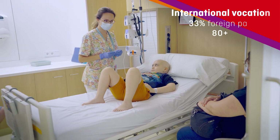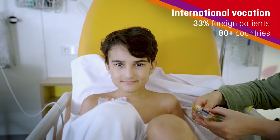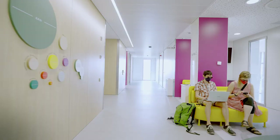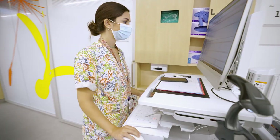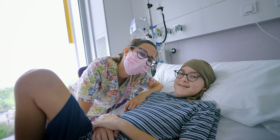All this happens every day in a place where people come from many countries, cultures and backgrounds. A place where all the teams work non-stop to make sure our stay is as short and positive as possible. This is our model for treating childhood cancer, and now it has a custom-built new home.